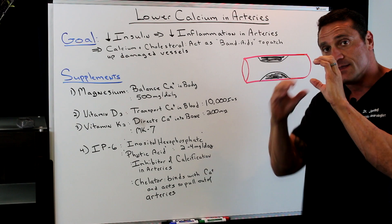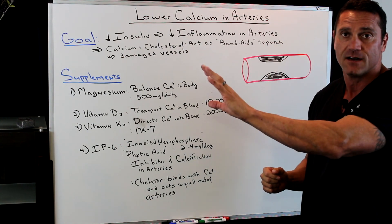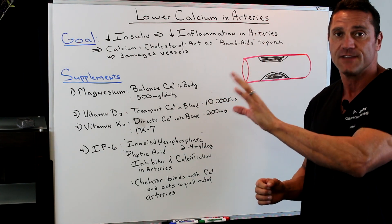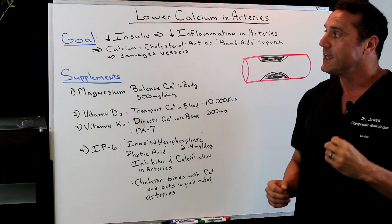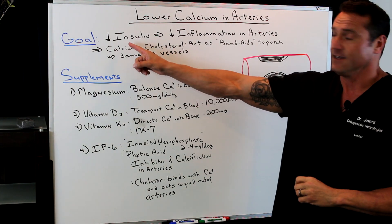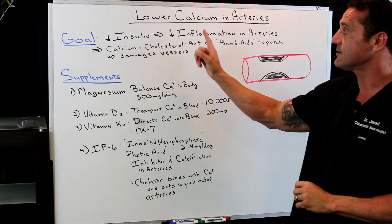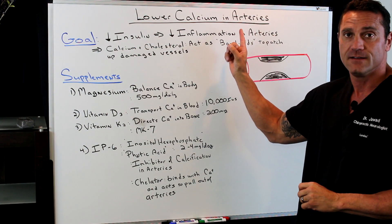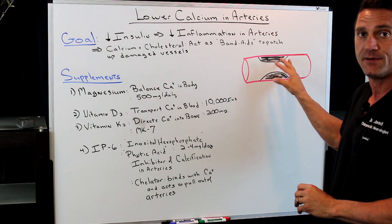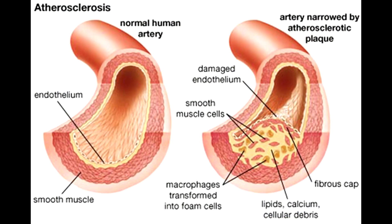The patch itself is much like spackle. If you damage a wall, you're going to put spackle on there to cover it up — that's basically calcification in the arteries. It's caused by inflammation, so you want to decrease insulin. If you decrease your insulin intake — the sugar — you're going to decrease the inflammation in the arteries. So now you want to decrease the buildup, the calcium buildup, which will actually plug up the arteries.